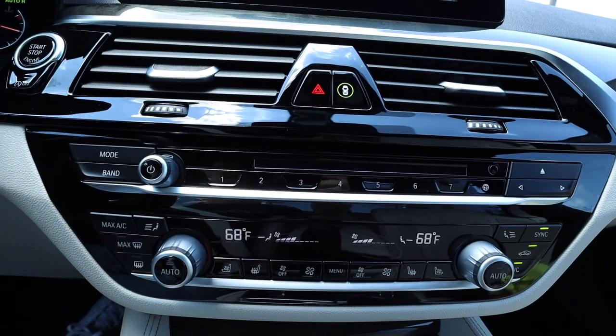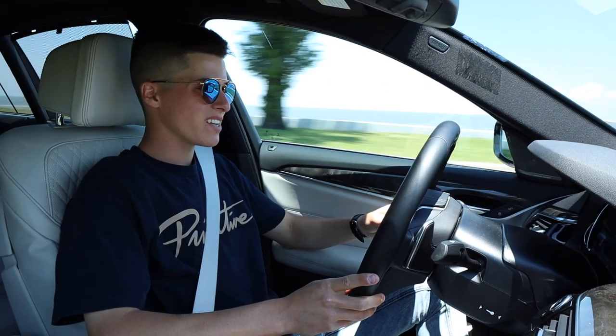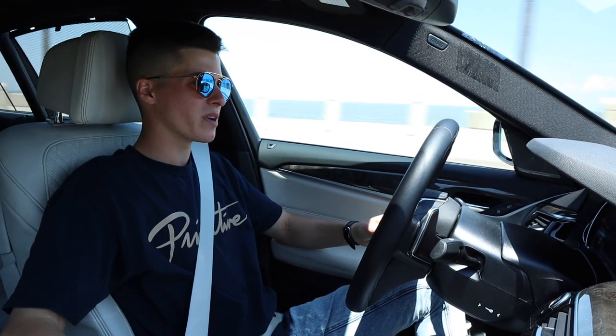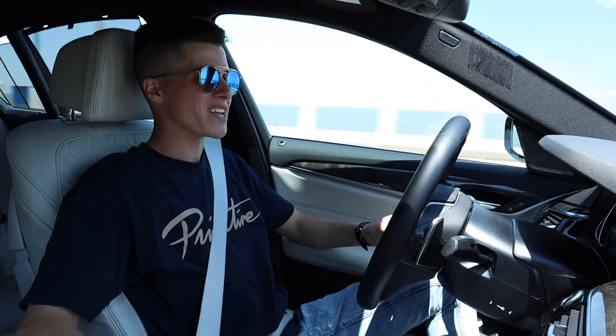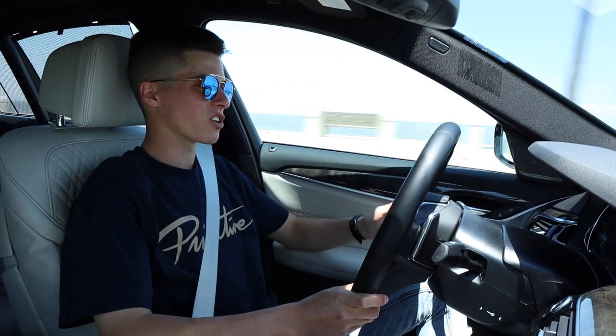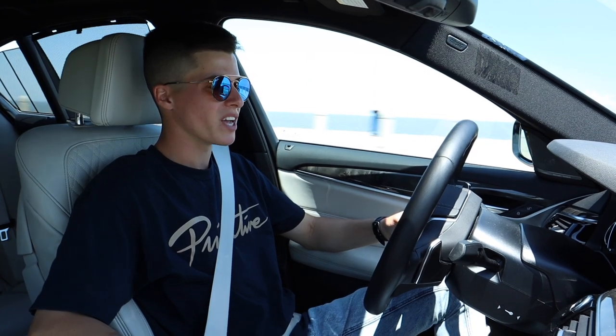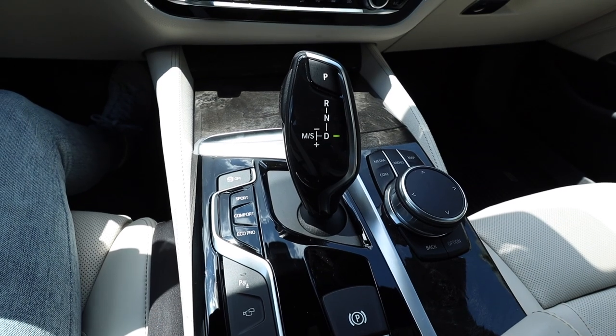What it does not lack whatsoever is great technology. This new updated iDrive system is phenomenal — easy to use, with little to no lag in the screen. Especially this new instrument cluster; I love how it changes across different modes. We have three modes in this car: Comfort, Eco Pro, and Sport. When you put it into these different modes, it changes the faces of the instrument cluster, which I love.